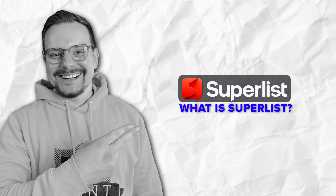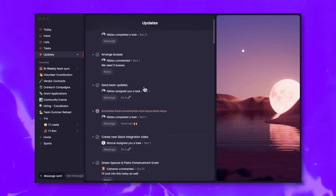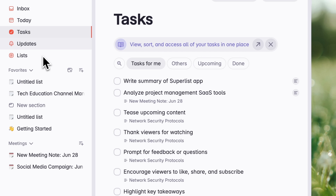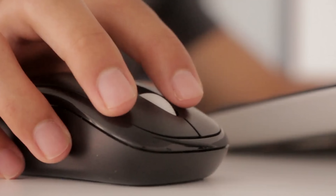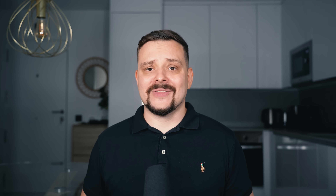What is Superlist? You've probably heard the buzz, but do you really know what it is? Superlist isn't just another task manager. It's the place where your to-do lists, ideas, reminders and half-baked genius plans all come together and actually stay organized. Whether it's a grocery list or your next big launch strategy, Superlist is built to hold everything you're juggling. And the best part? It's smooth, intuitive and, dare I say, fun to use.